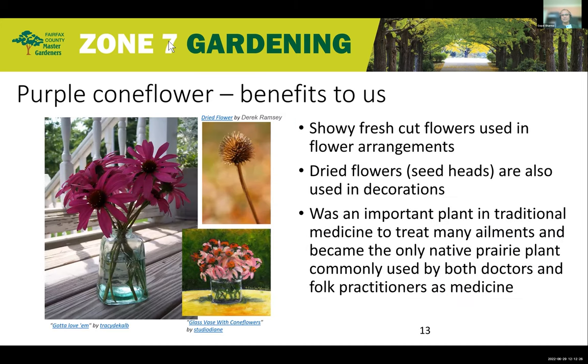Benefits to us: these are very showy flowers that can be used as long-lasting cut flowers in arrangements, and the dried flowers can be used too. They used to be an important plant in traditional medicine to treat many ailments, although modern science has not fully investigated that and it's not a recommended medicine — but it was commonly used by practitioners in the past.